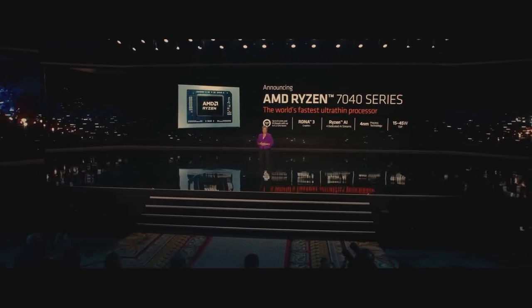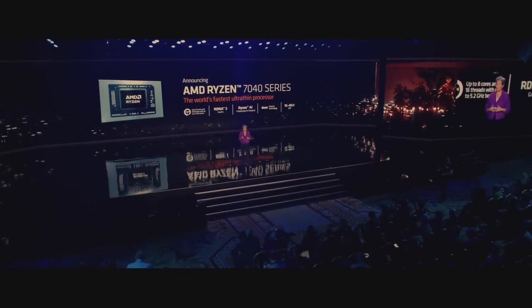I'm very proud to announce the all-new Ryzen 7040 series, the industry's first mobile x86 processor to integrate a dedicated on-chip AI engine, which we call Ryzen AI. It features up to eight Zen 4 cores, our latest RDNA 3 graphics, and our new Ryzen AI engine that runs four dedicated AI streams simultaneously.